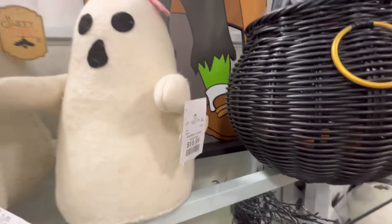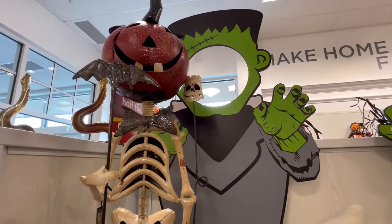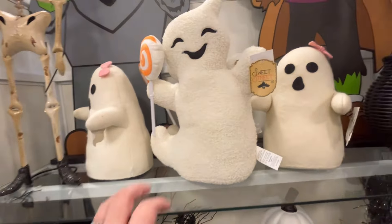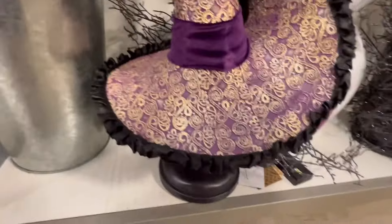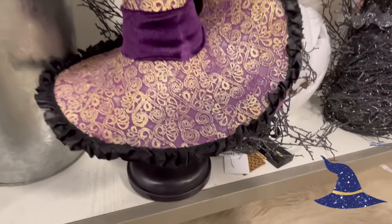They have some of the cutest ghosties. And they also have these little Franks in the background where you can put your little head through — that'd be great if you're hosting a fall festival. This witch hat right here was gorgeous, just beautiful. Y'all leave me some witch hats down in the comments below.